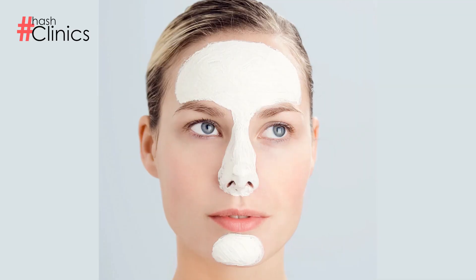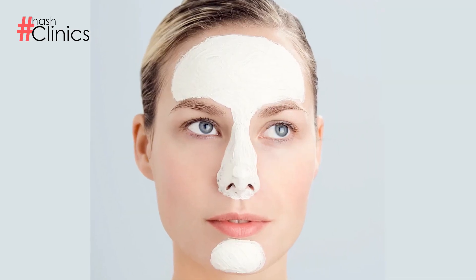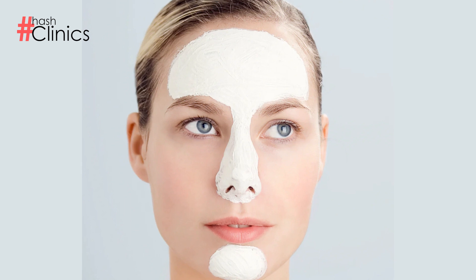Blackheads and whiteheads are most commonly found in the T-zone area, including the forehead, cheeks, nose, and chin.